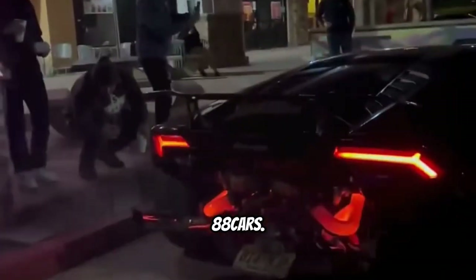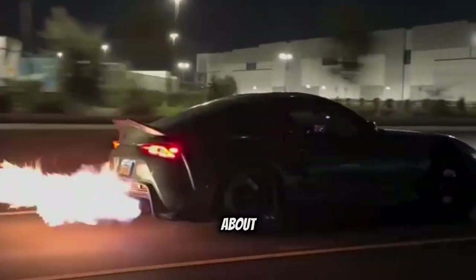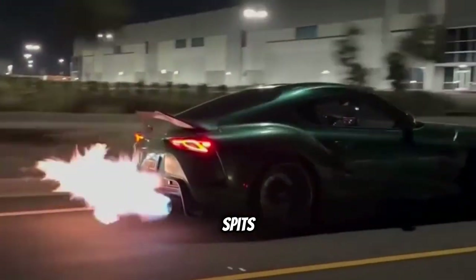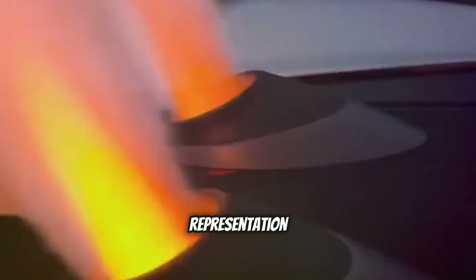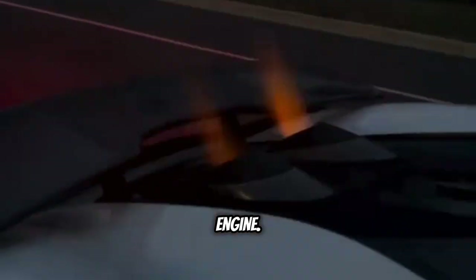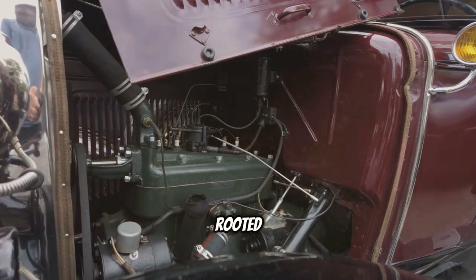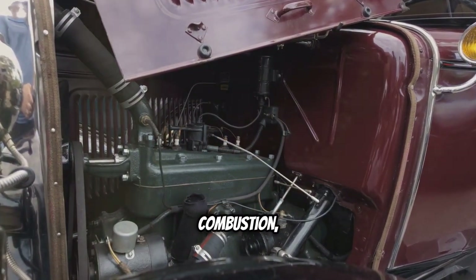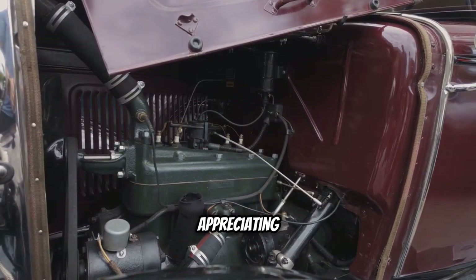Welcome to 88cars. What's something people don't know about cars that shoot flames? There's something undeniably captivating about a car that spits flames — it's a raw display of power, a visual representation of the controlled explosion happening within the engine. But it's not just for show. This fiery spectacle is rooted in the science of combustion, and understanding that science is key to appreciating the phenomenon.